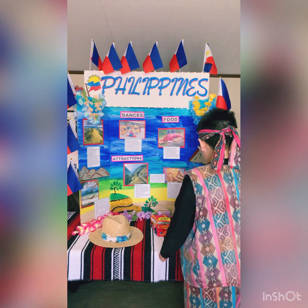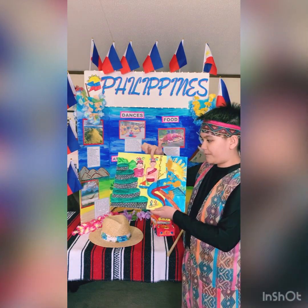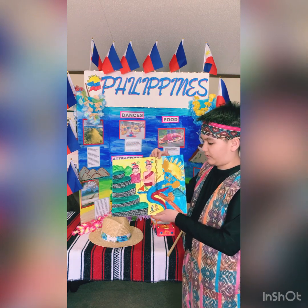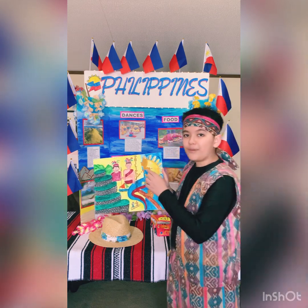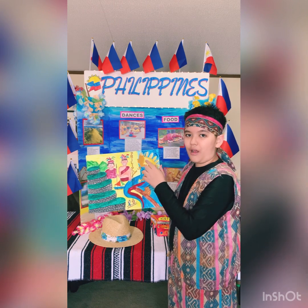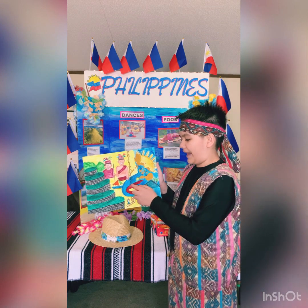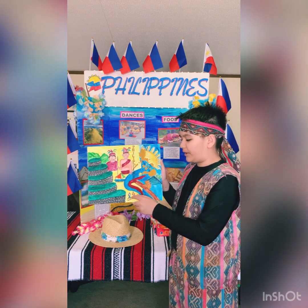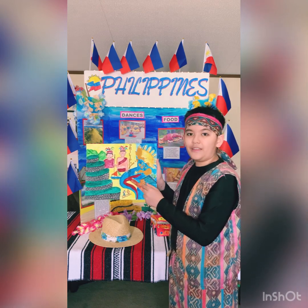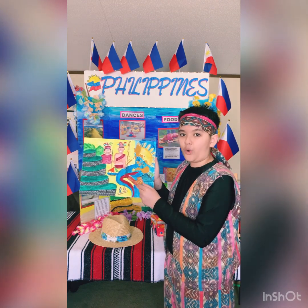Now let's move on to my Philippines painting. These are the Ifugao people who carved the rice terraces into the mountain. This is an actual map of the Philippines right here, and then the eight rays on the sun represent the eight provinces that fought during a war. Over here is the color of the Philippines flag. There's a little boat and some little people doing the tinikling pole dance. And over here is the Tarsier, the world's smallest monkey, which is four inches.